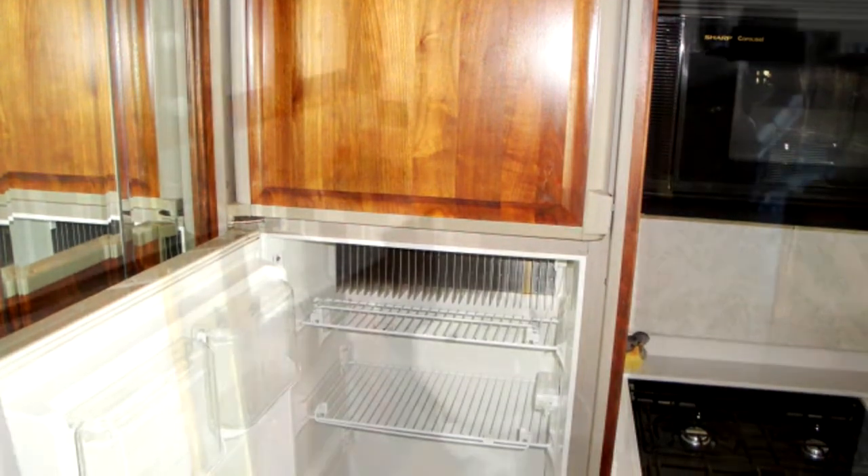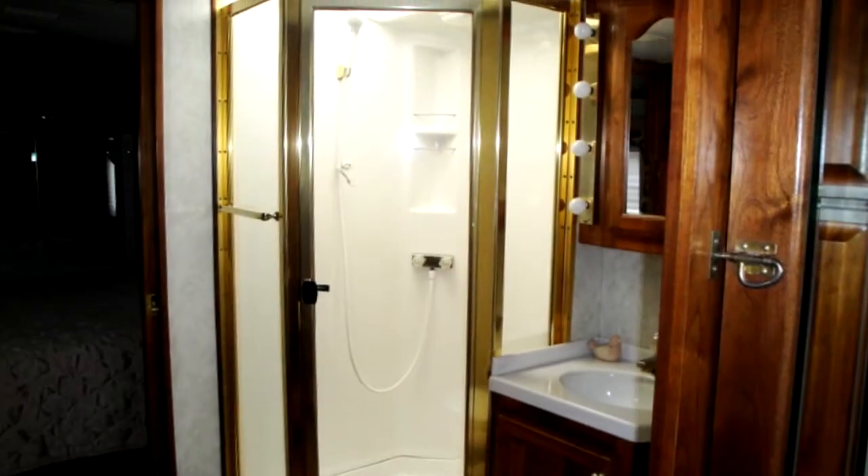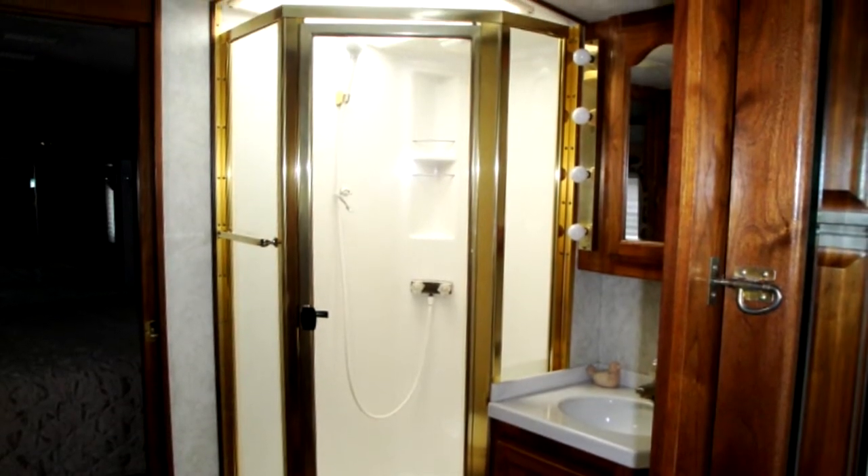Take care of business in the central bathroom on a traveler toilet near the corner shower stall with a skylight, and a mirrored medicine cabinet over the sink.